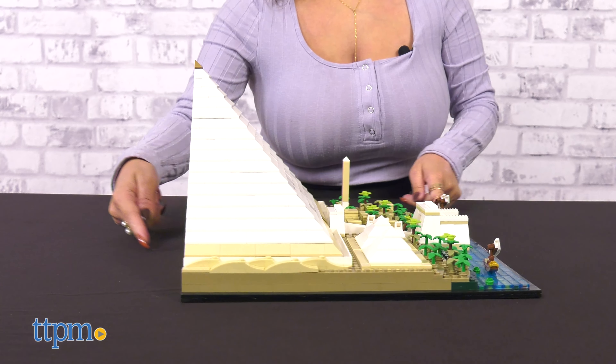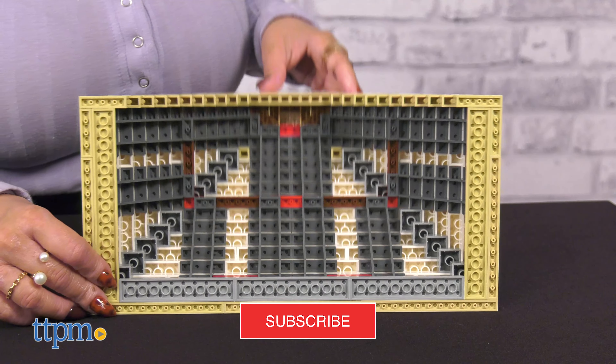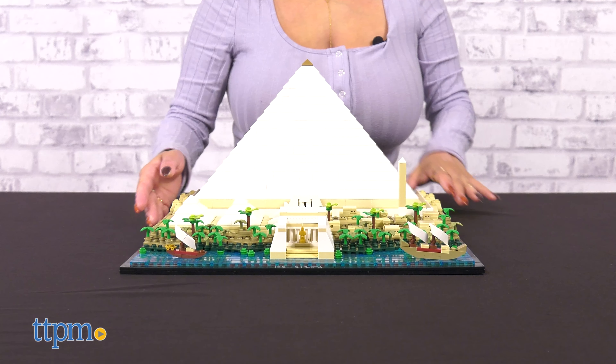Come take a trip to Egypt with the LEGO Architecture Great Pyramid of Giza. You'll leap back in time to the 26th century BC and experience the building of one of the Seven Wonders. But first, don't forget to subscribe to our channel for more.